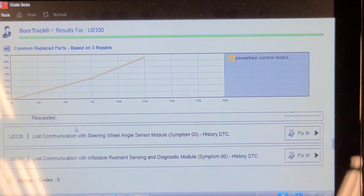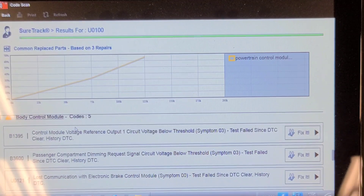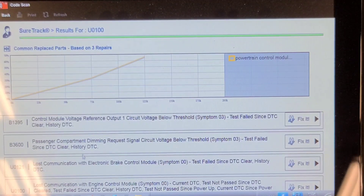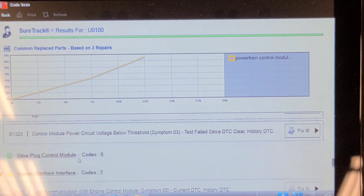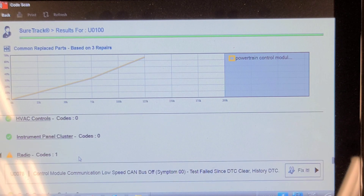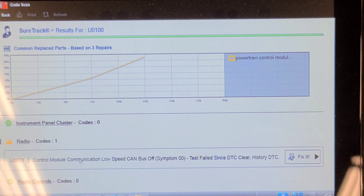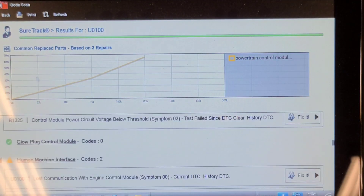We have loss of communication with the steering angle sensor, body control module, and electronic brake control module — those are likely due to low voltage when the battery went dead. We also have loss of communication with the engine control module and a low-speed CAN bus off code. Interesting.